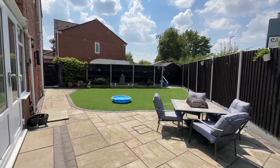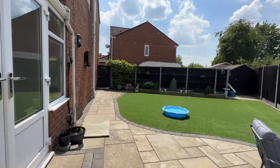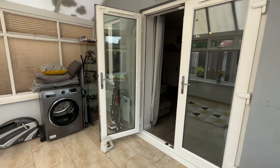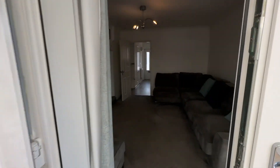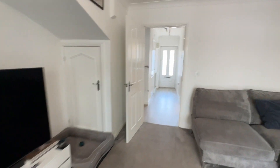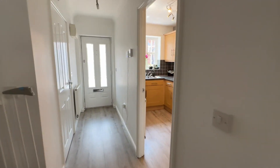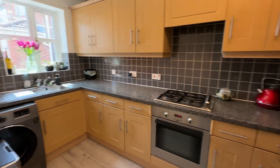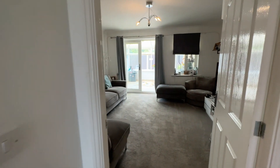If you'd like to arrange a viewing, please call the team on 0161-519-8855, or alternatively email sales@thepropertyman.co.uk. Thank you.